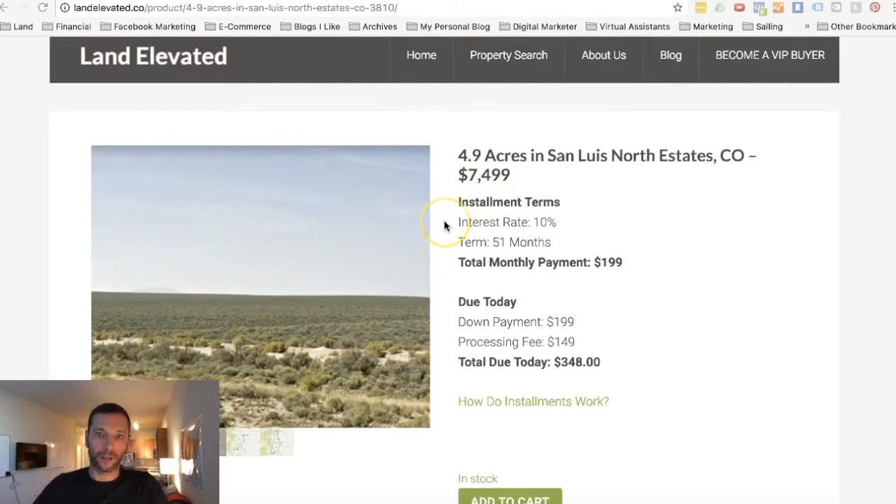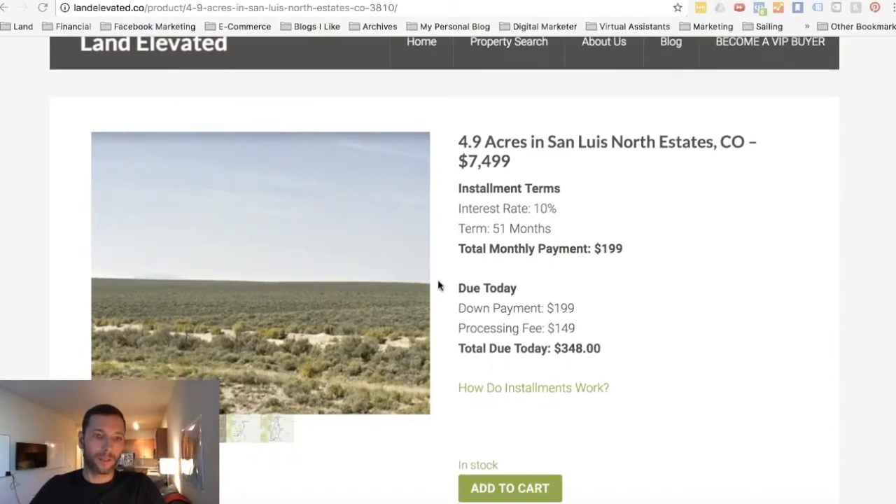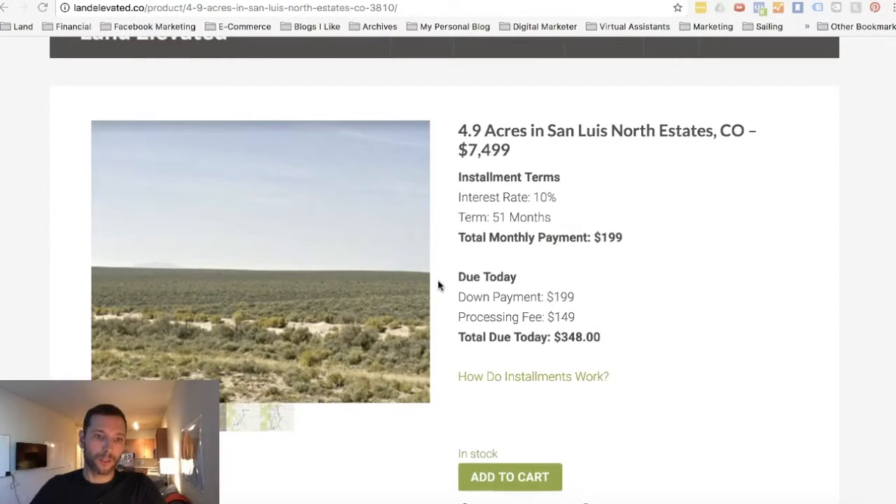You could also take advantage of our installment program — it's kind of like bank financing but without all the headache. You pay a down payment and a one-time processing fee of $149, so the total you would pay is $348 down. Then 30 days later you make payments of $199 a month. We are flexible on these payment plans — you can make higher monthly payments if you like and save on interest, or you can pay it off early. There's no prepayment penalty.